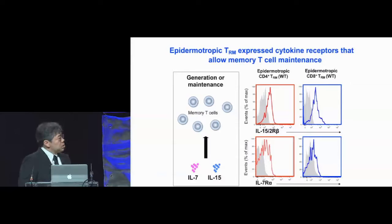The generation and maintenance of memory T cells require the cytokines IL-7 and IL-15. We analyzed these epidermotropic TRMs for IL-15 and IL-7 receptor expression, and indeed both CD4 and CD8 subsets express both cytokine receptors.